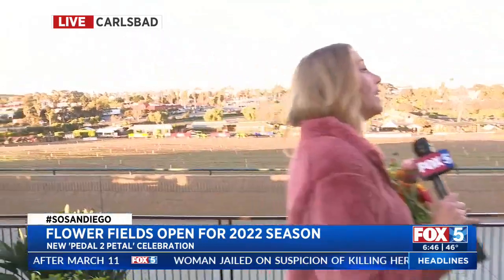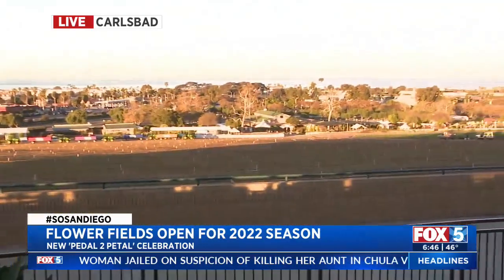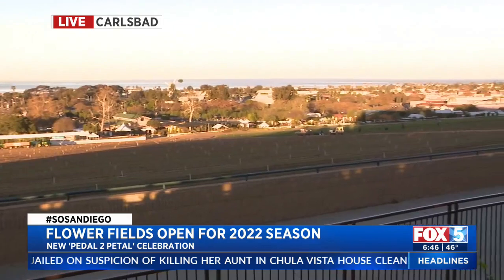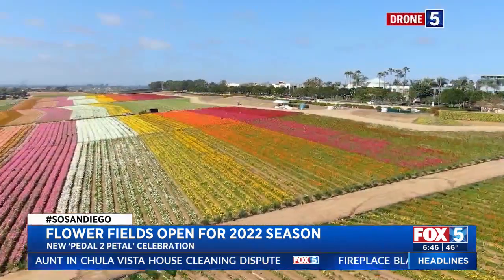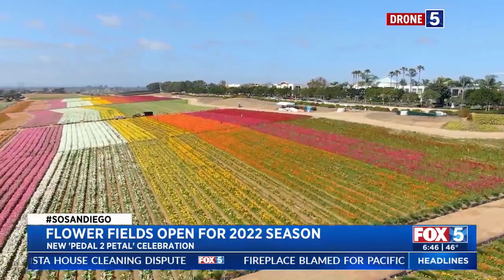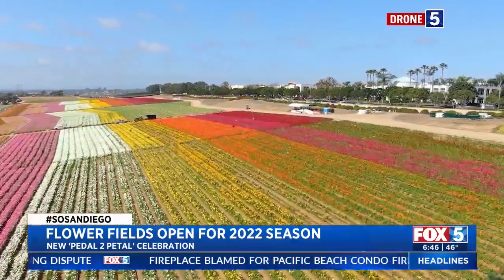People love staycations in San Diego. Once you check out of having to do the laundry and the cooking, and you get a nice balcony overlooking the ocean and all of these flowers — that's exactly what you're living here for. That's why we pay the bills, so we can do things like that.